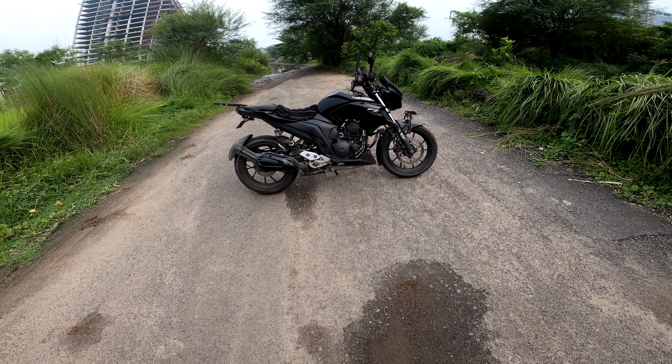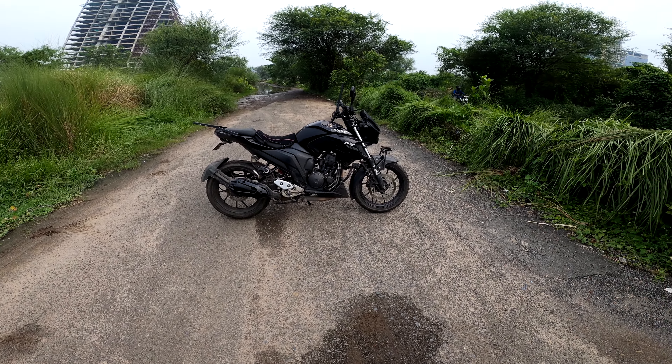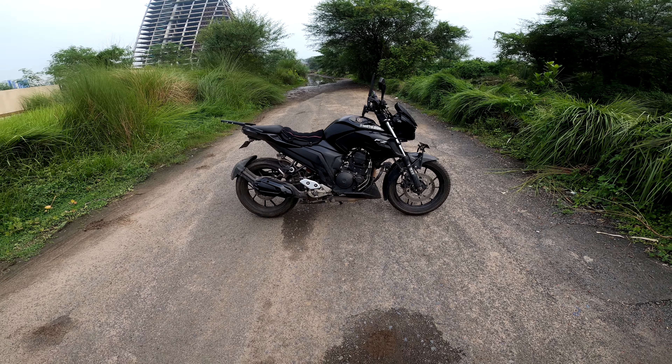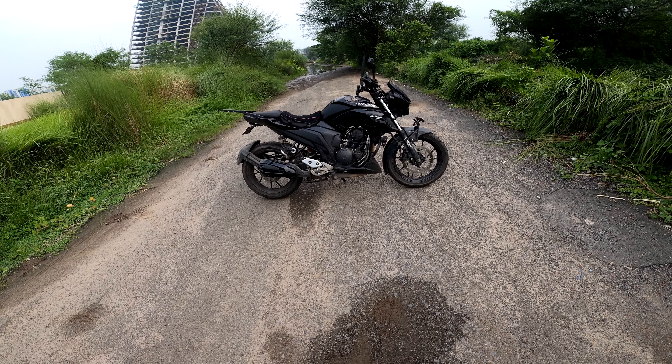Before I continue, this is an up-sized tire. There was no radial tire available in the 140/70/17 segment in my options, so I had to take this tire and up-size. This tire is also used on bikes like the Duke and Dominar.